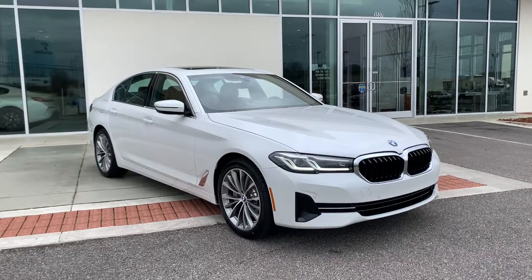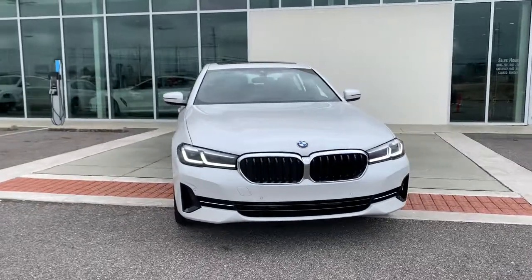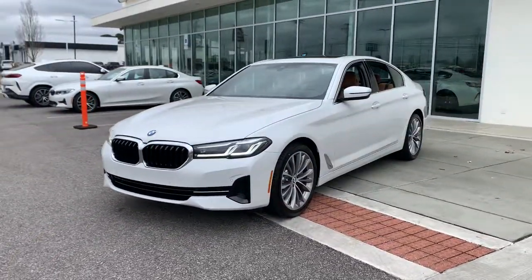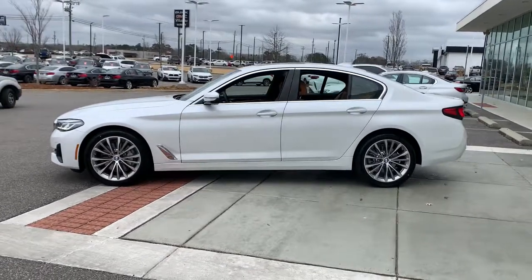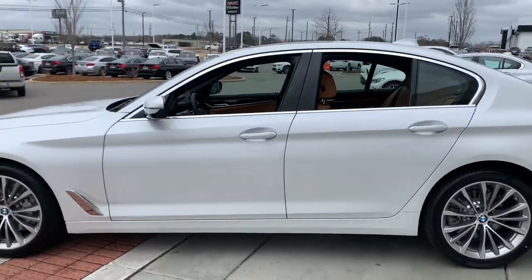Get into the 2022 BMW 530i. Make the most of every drive when you travel in modern style and comfort. Sculpted lines and a quiet cabin soothe your mind, while the latest safety and infotainment tech keeps you secure, focused, and entertained. All you need to do is relax and enjoy the ride.